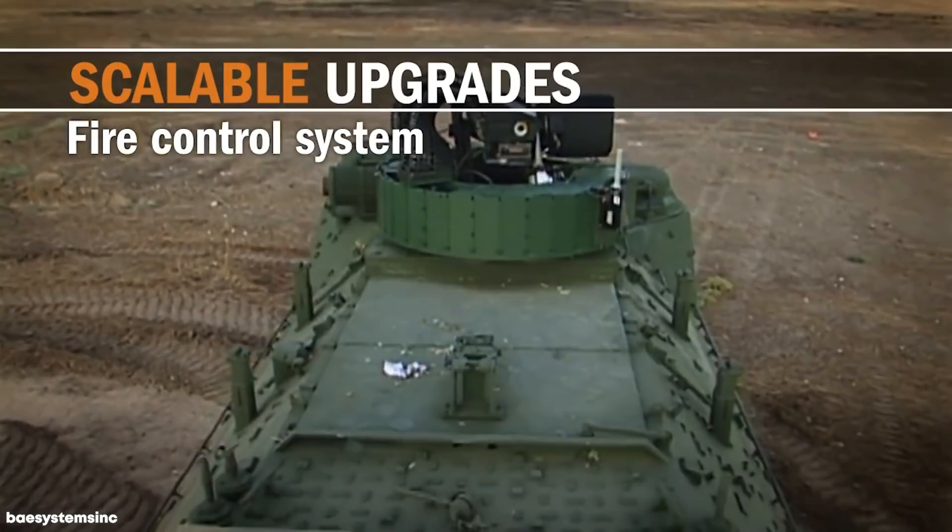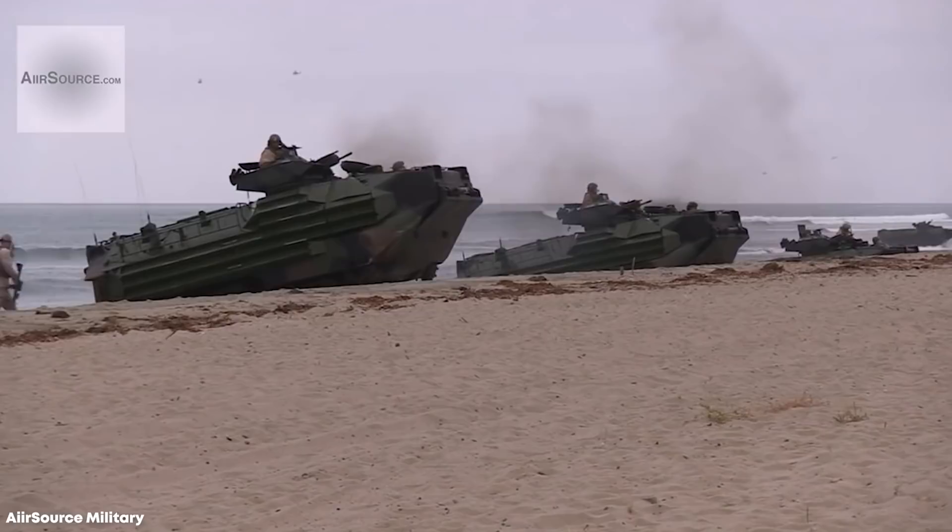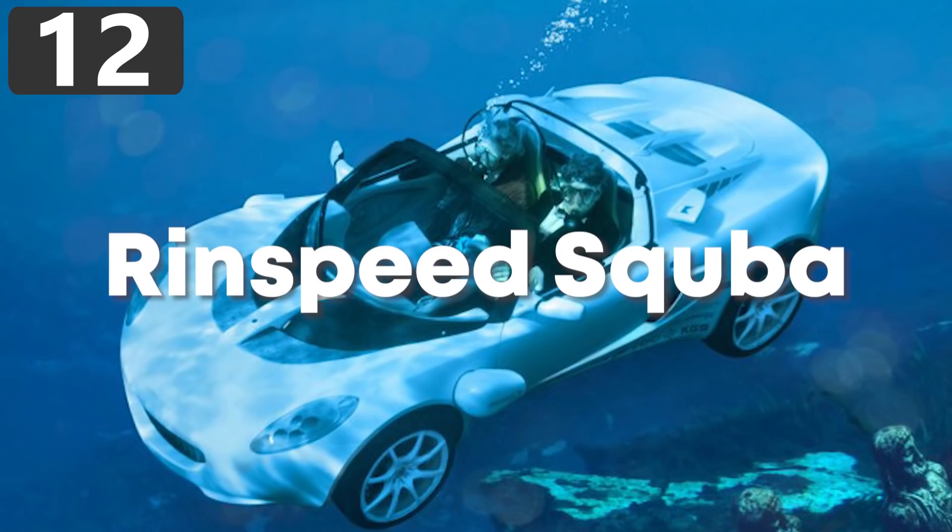Affectionately known by Marines as Amtrax — an abbreviation of the vehicle's original name, the Amphibious Tractor — the AAV-7A1 is in the process of being replaced by a newer design, but with 1,311 of them in the possession of the U.S. Marine Corps alone, they'll be around for a long time to come.